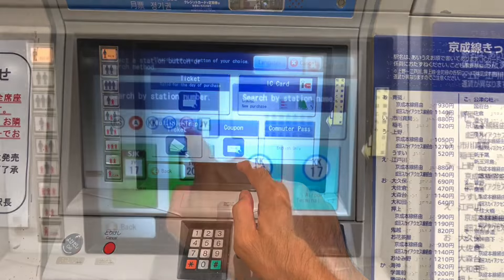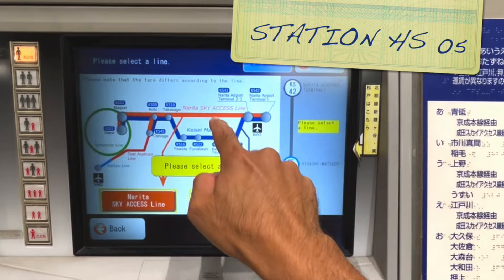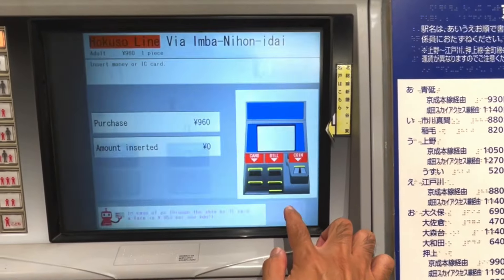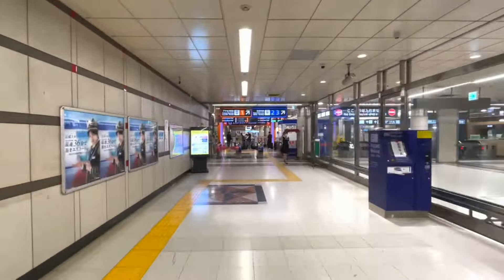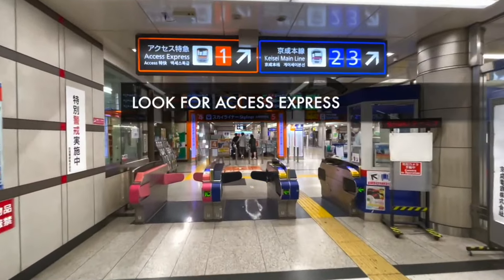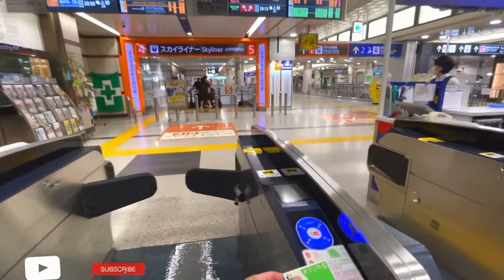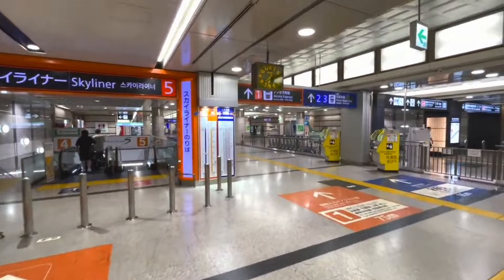I already know that it is Station HS05, so I will be selecting that option on this ticketing machine. Once you already have your ticket, it is time to go and find the platform. If you are using a paper ticket, after putting it in the machine, the machine will give it back to you — take it, as you will still need it upon exit.